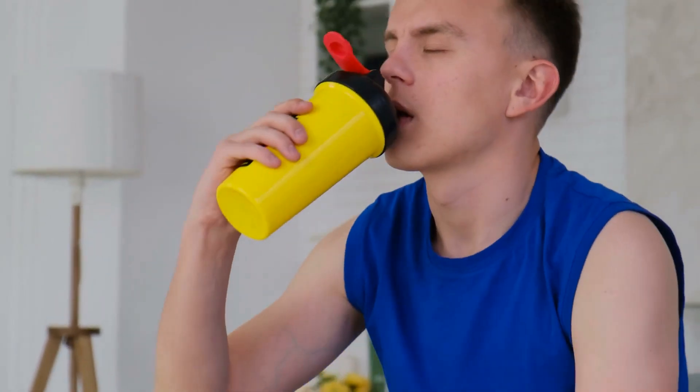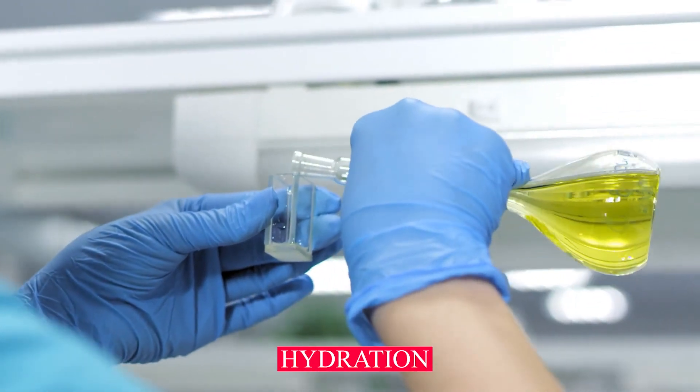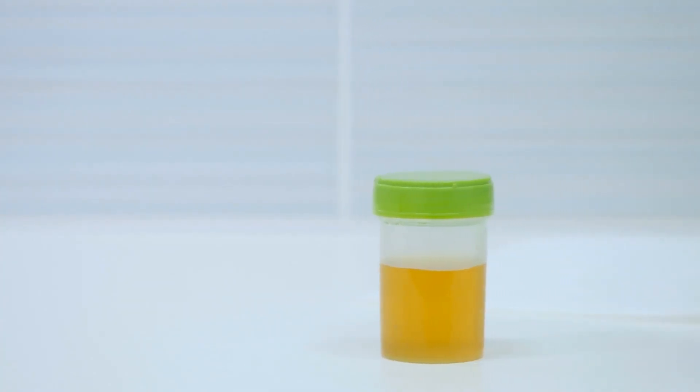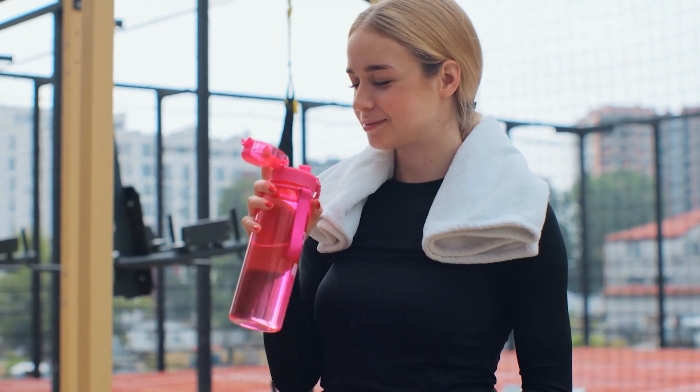To determine your hydration needs, monitor your urine color. Pale yellow indicates proper hydration, while darker yellow or amber may indicate dehydration. Drink water throughout the day, not just during your workout.